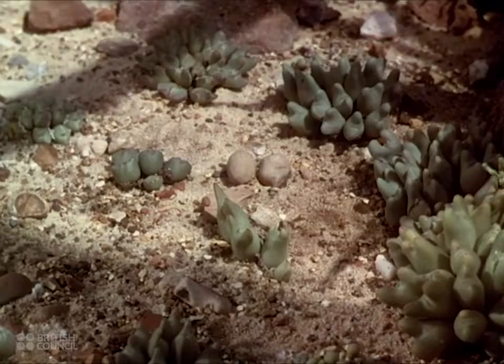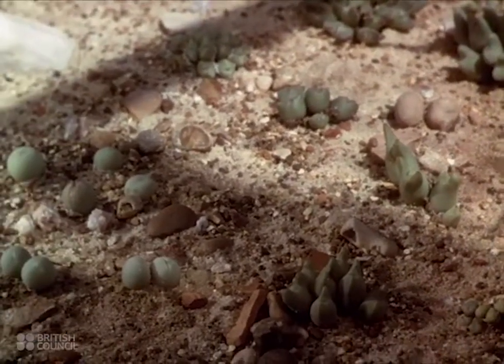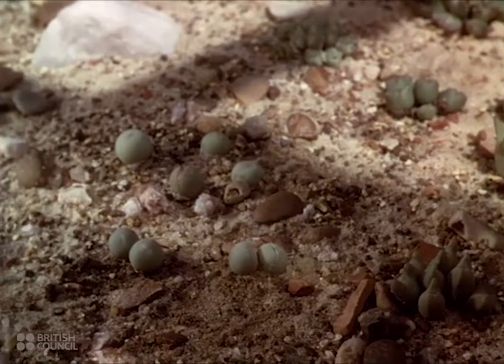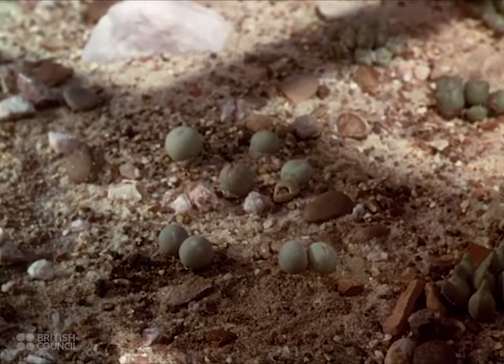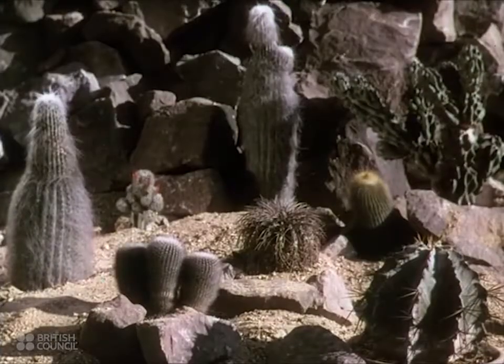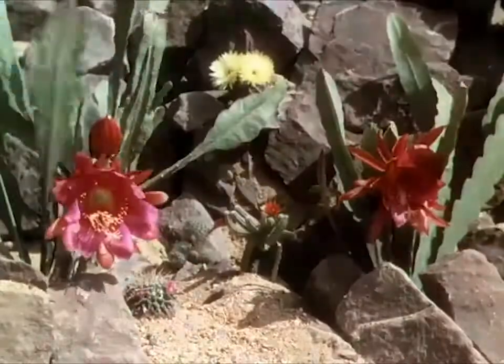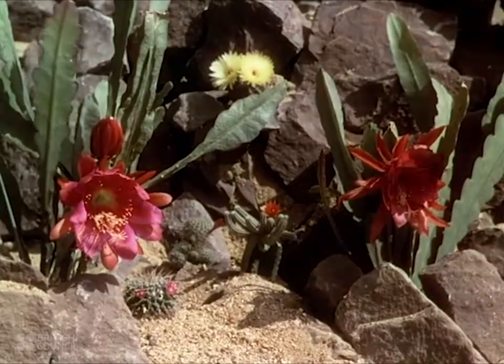The shape which mathematically exposes the least surface is the sphere. Here from South Africa is the perfect cactus — a small round ball. Yet these weird plants produce lovely flowers, for like all plants they attract the bees and insects which pollinate them by means of perfume and bright color.